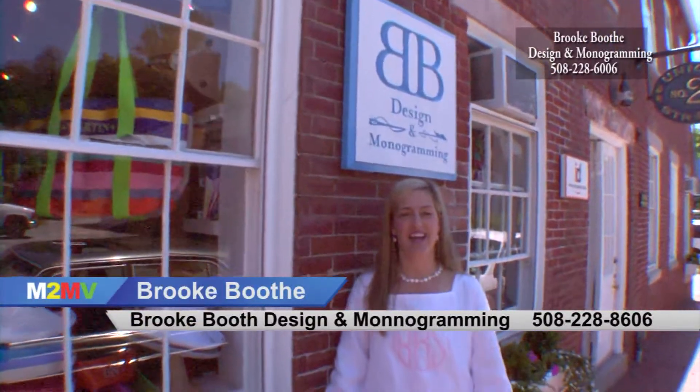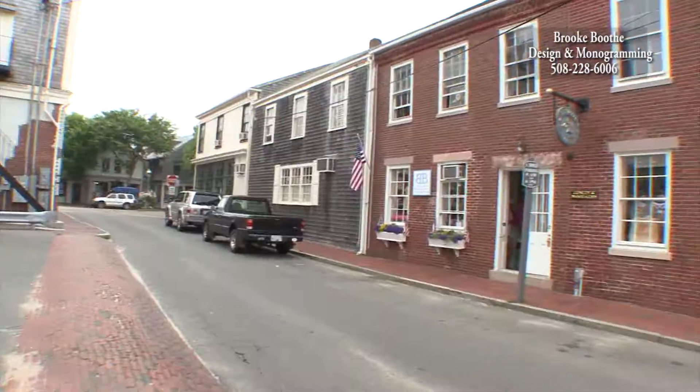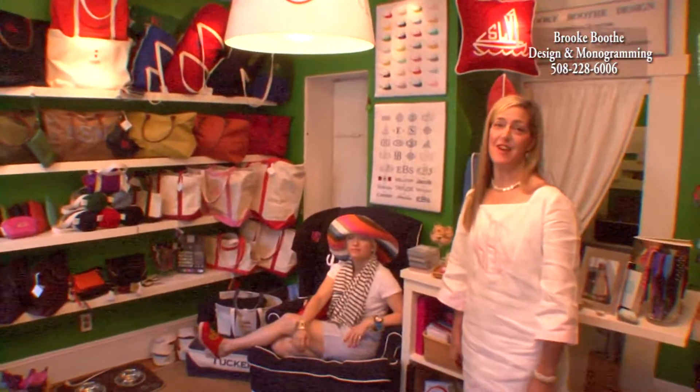Hi, I'm Brooke Booth and I'm here at Brooke Booth Design and Monogramming located at 2 Union Street. Come on in and see what we have. Here at Brooke Booth Design and Monogramming we really basically monogram anything and everything.